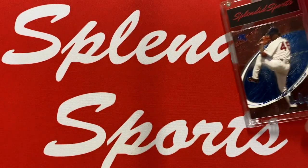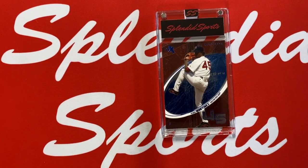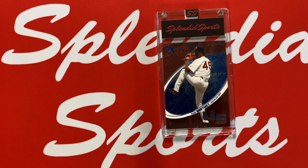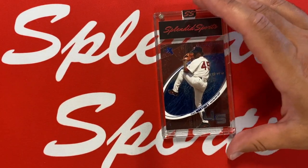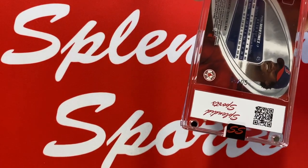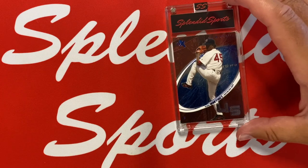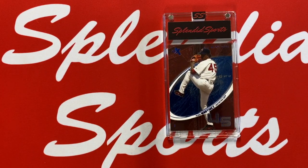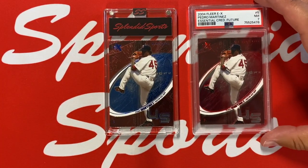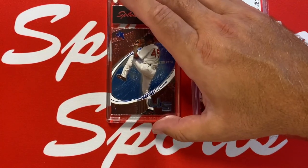This is a big recent pickup of mine. Similar to what we saw earlier — the Essential Credentials Future numbered to 61 — this is the Essential Credentials Now of Pedro in a very special year, 2004, when they won the World Series. This one is numbered to five — number five of five. This is Pedro's rarest essential credential card across all the years, from the World Series winning year. Side by side, there's not a huge difference in the cards — one basically has red and one has blue.